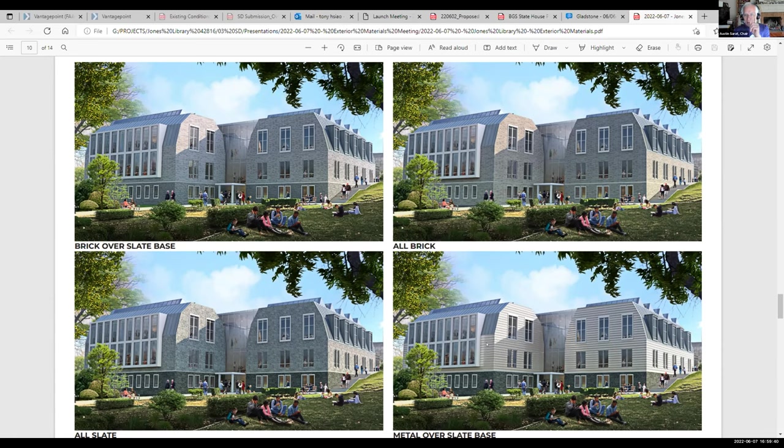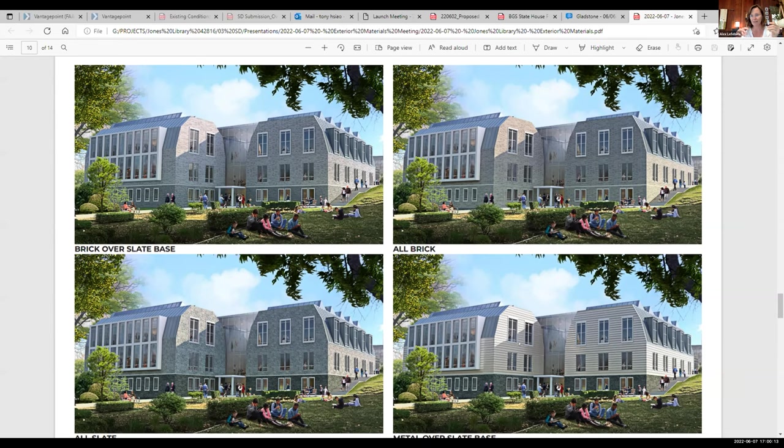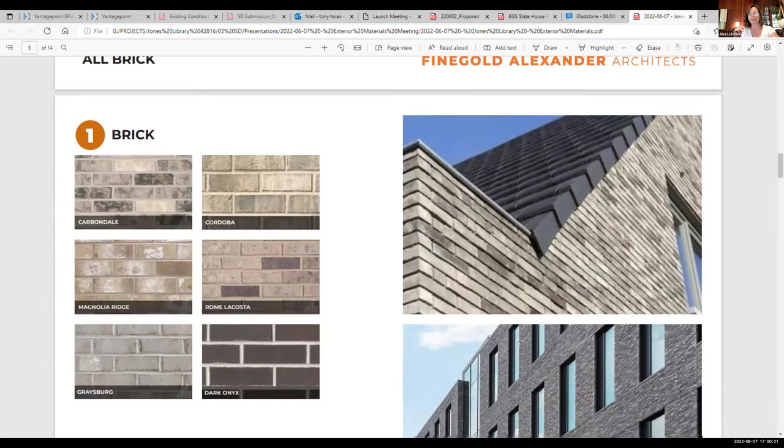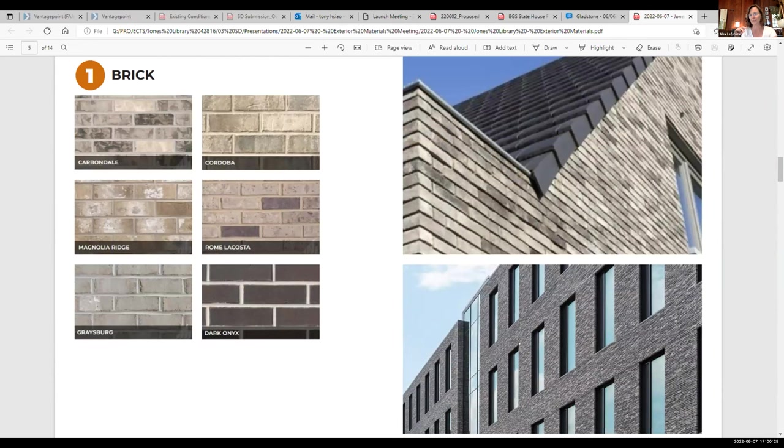Alex: Something Christine said reminded me — in the design meeting, Ellen Anceloni made a comment that red brick like we have now is not an option. I was curious why that was. Also, following up, I don't know if this is the renderings, but the colors of the renderings look very different from the brick examples on the prior slides. These seem much warmer tans than what it looks like in the rendering. I don't know which of these brick choices I should be looking at to get a sense.